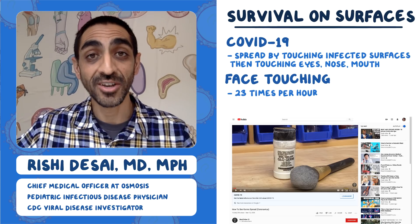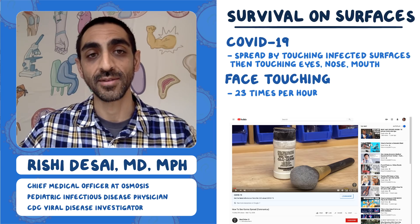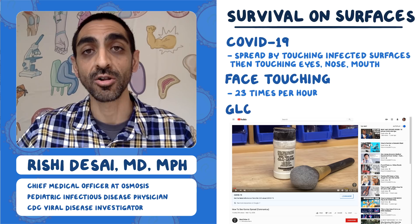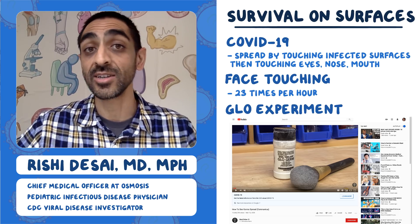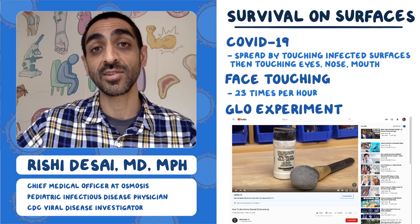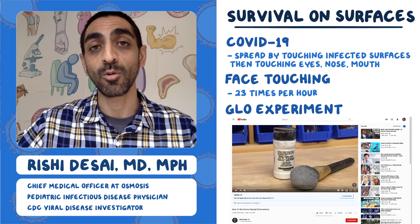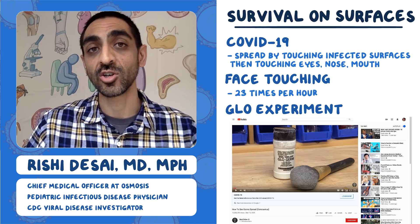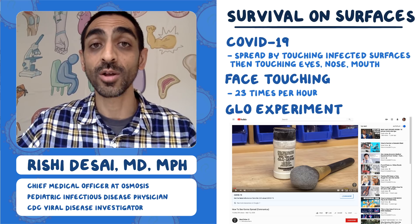There's a neat video on YouTube that illustrates how this happens. They didn't use a virus — that would be unethical — but they used something called Glow Germ, a powdered substance placed on a teacher's hands. The teacher shook hands with three students as they walked into class, but none of the others, to see how it would spread without the students knowing.